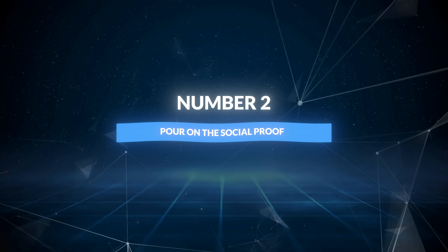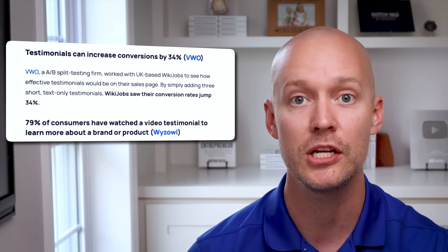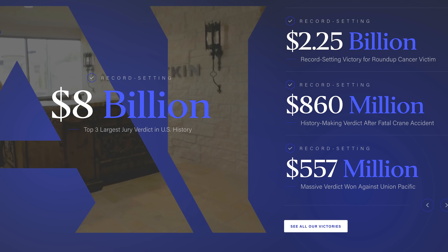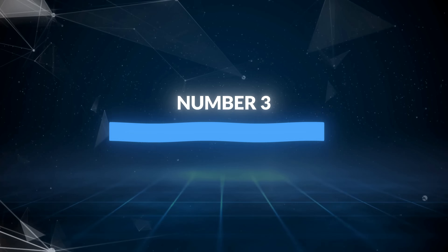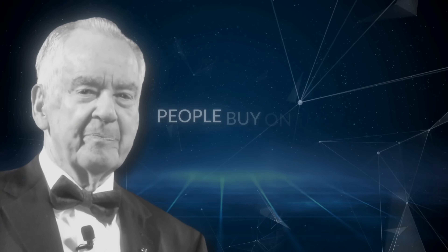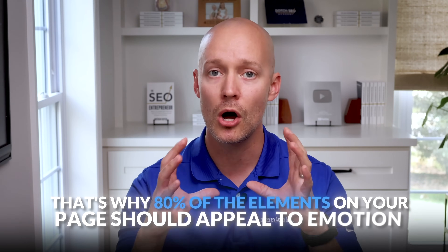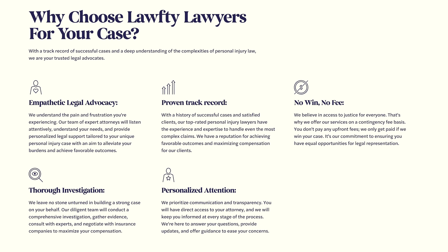Number two: pour on the social proof. 97% of consumers look at reviews before buying a product, and testimonials can increase conversions by 34%. That's why social proof in the form of written testimonials, client results, and video testimonials are an integral part of any effective commercial page. Number three: use logic. Zig Ziglar said people buy on emotion and justify with logic. That's why 80% of the elements on your page should appeal to emotion. However, a segment of buyers is heavily influenced by logic — so include sections that outline the legal process or hit on the firm's unique selling propositions.